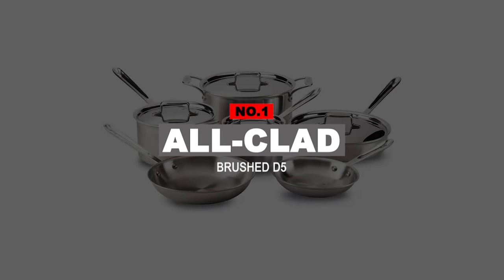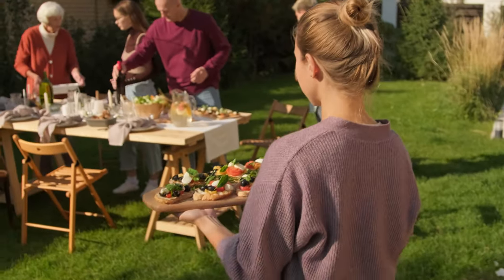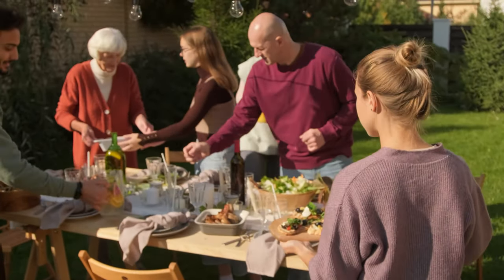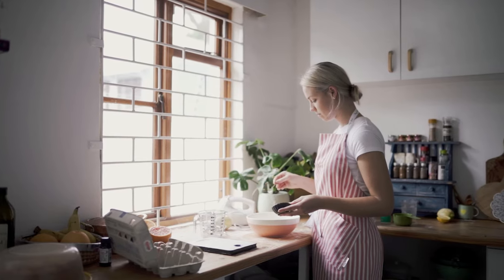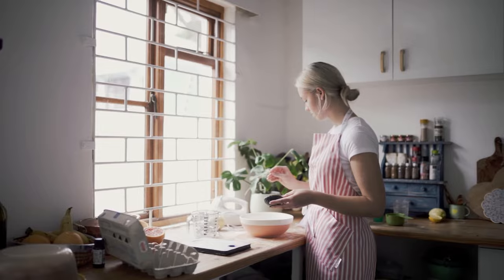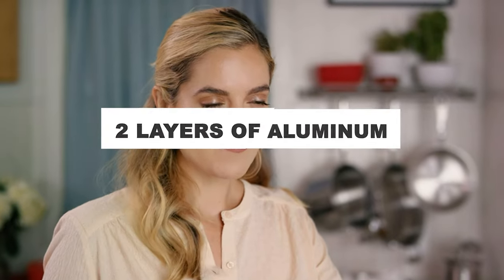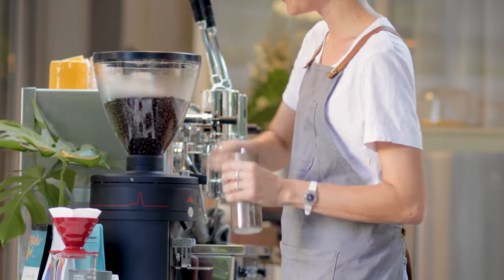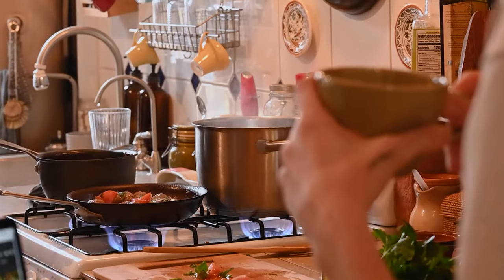Number 1: All-Clad Brushed D5. If you're a food enthusiast or have been in the presence of foodies, you might have heard All-Clad mentioned when talking about quality cookware. The name All-Clad has become synonymous with excellence in the cooking industry, and it has become a household name. The All-Clad D5 stainless steel cookware is composed of a magnetic stainless steel exterior attached to two layers of aluminum for absolute heating and two layers of 18/10 stainless steel. If cooking is your passion, All-Clad creates an ultimate experience for cooks so they can invest in what they love doing.